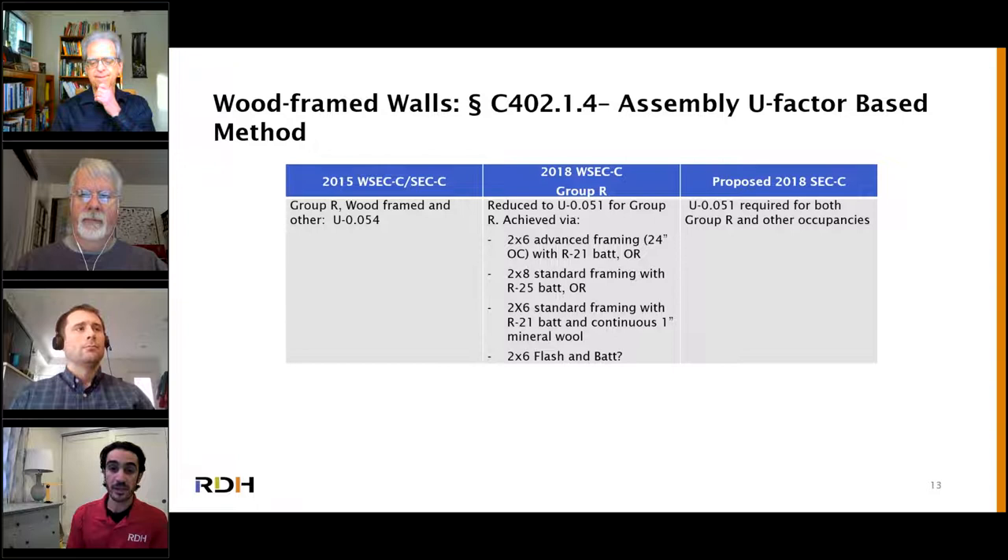Another way to achieve this without changing framing is the so-called flash-and-batt technique, where a couple inches of closed-cell spray foam are sprayed into the cavity and the rest is filled with bat insulation. Closed-cell spray foam has a high R-value per inch, but it's a vapor barrier — this will change the way moisture moves through your walls. Our climate is cold and damp for six months straight, with very little drying potential to the exterior. If you prevent walls from drying to the interior, your weather barrier must be installed perfectly, you need rain screen cladding, and even then you're increasing risk. Proceed with caution — it's definitely not our first choice in our local climate.